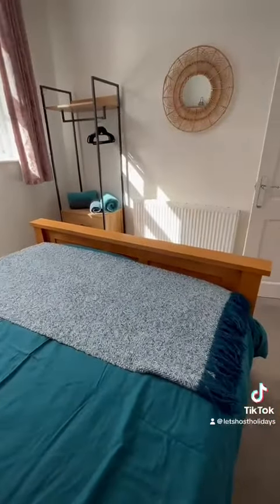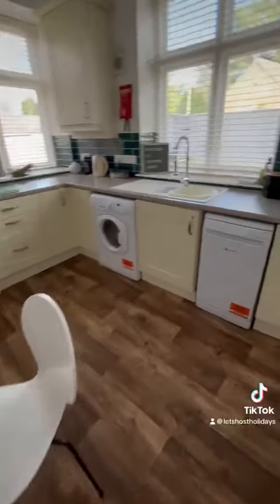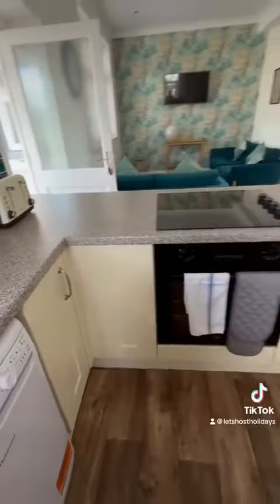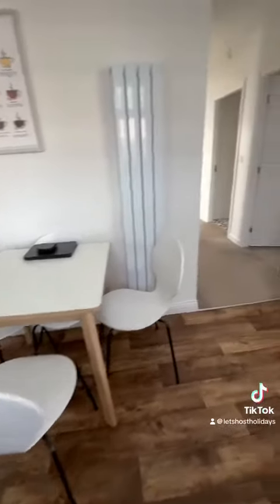We then go back through into the open plan lounge and kitchen area and you've got dining seating for four, washing machine, dishwasher, toaster, oven, hob, and you've also got a full-size fridge freezer just over here.